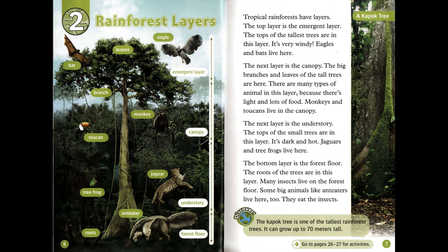Chapter 2: Rainforest Layers. Tropical rainforests have layers. The top layer is the emergent layer. The tops of the tallest trees are in this layer. It's very windy. Eagles and bats live here.